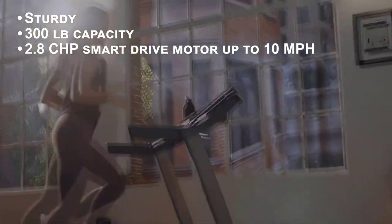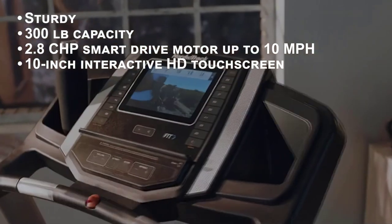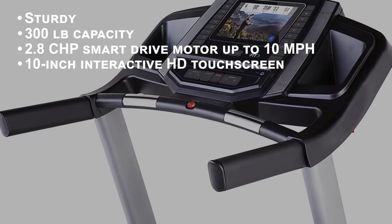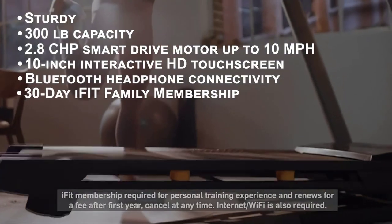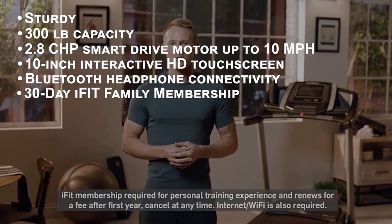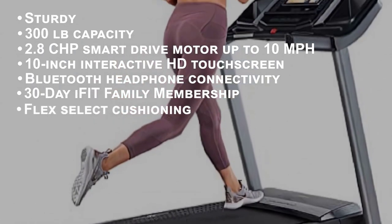It can reach up to 10 miles per hour. One of the favorite things about this treadmill is the 10-inch interactive HD full-color touchscreen that you can use to see stats, change settings, or use the Bluetooth connectivity. The t6.5c also comes with a 30-day iFit family membership for virtual classes and training.